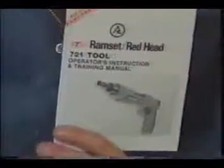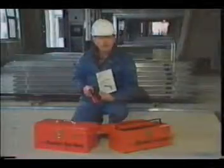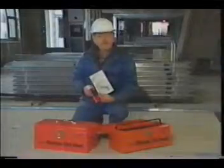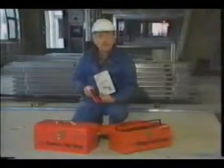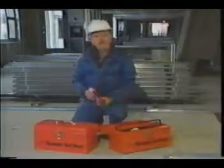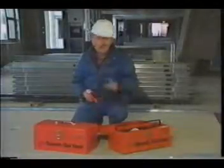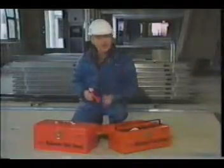Ramset Redhead also has an operator's manual available for every tool that it manufactures. Make it a point to thoroughly review the manual for any powder-actuated tool that you'll be using. The information presented here is not a substitute for all the information covered in the training program and operator's manual. Getting certified in the proper use of these tools and reviewing the operator's manual is not only in your best interests — it's mandatory before operating these tools. A must, not an option.